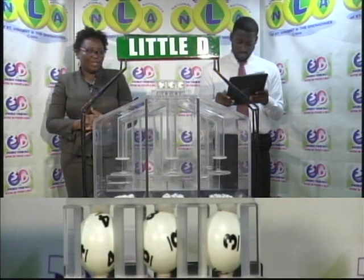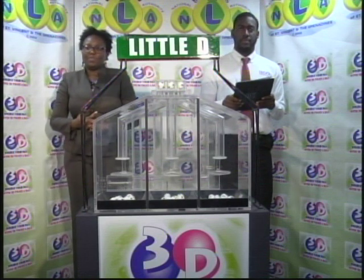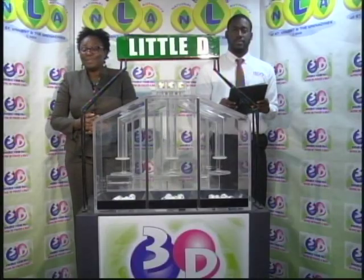Thank you so much for joining us. Here's a recap of the winning numbers for this evening, the 4th of March 2019. Big D: 6-0-1. Mid D: 1-3-3. Little D: 4-8-3. Thank you so much for joining us.